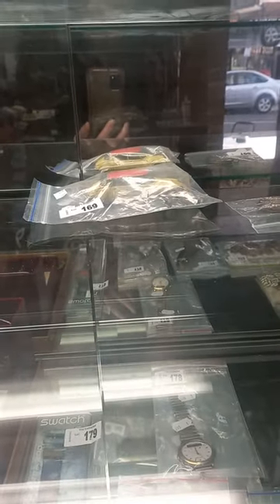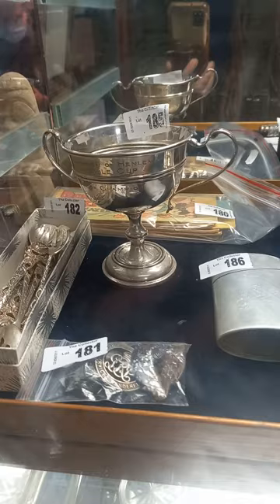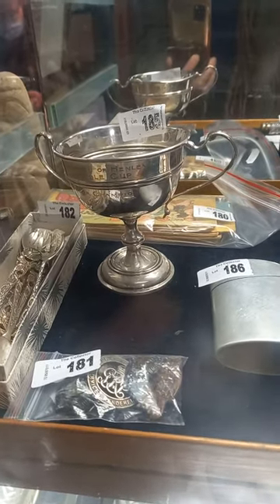Including a nice little Corgi Toy Citroen DS. Nice sterling silver trophy for a bowman, for an archery club.